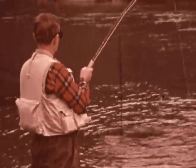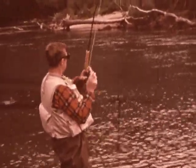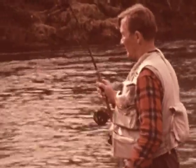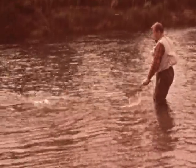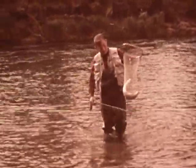We pull in our lines and watch Leon. He deftly handles his light tackle against a dark, fighting hulk underneath the water. What a rainbow — a good 28 inches. Any fisherman would be delighted to take a fish like this on any tackle, but for a fly fisherman, it's a dream come true.